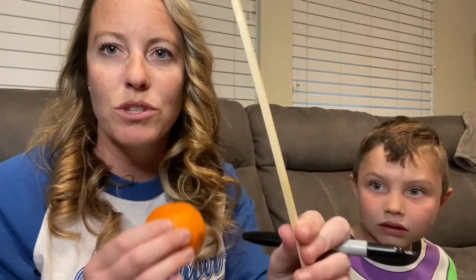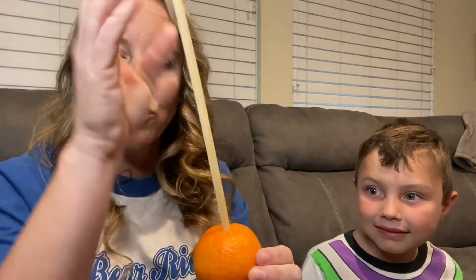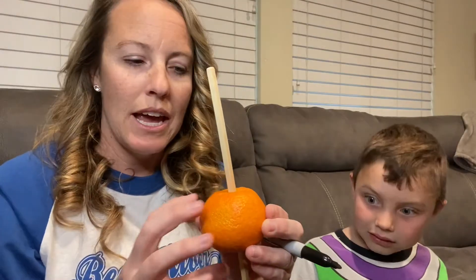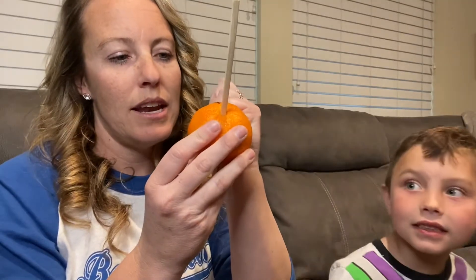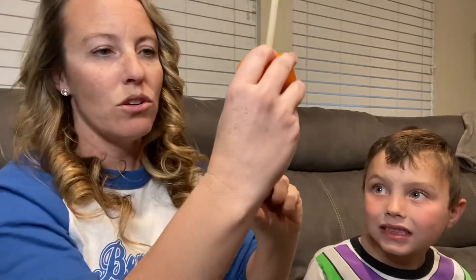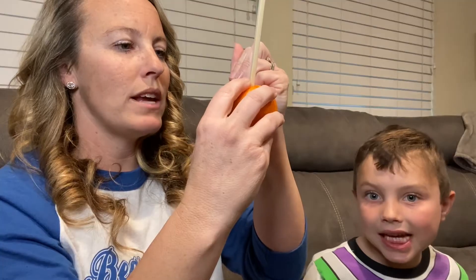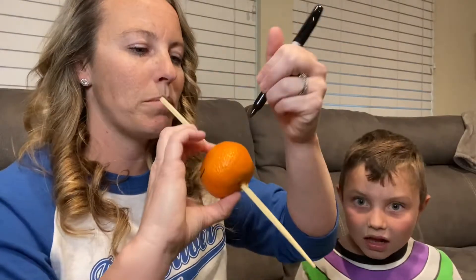In our story, there is an experiment to do. For the experiment, you need a flashlight — Grayson has a flashlight. You need an orange. They said to use a pencil, but I used a chopstick and a marker. So you're going to stick your pencil or chopstick through your orange, and then you're going to write an N for north at the top and an S down below for south. This is our north pole and our south pole. Then we're going to draw an equator in the middle. There's an equator in the middle of earth. This orange represents our earth.